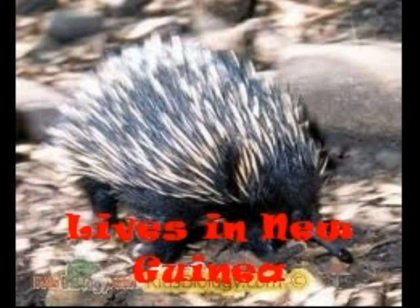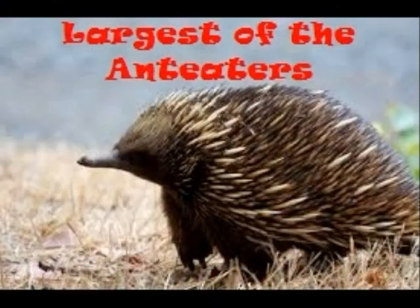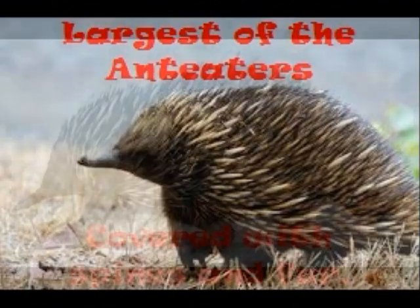The long-nosed spiny anteater is a unique animal that lives in New Guinea. This is the largest of the two species of spiny anteaters. Its round body is covered with spines and fur.